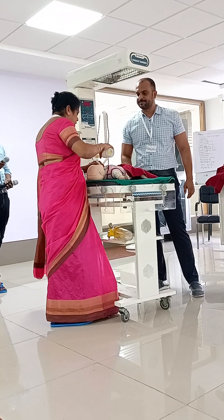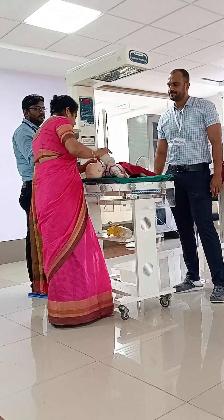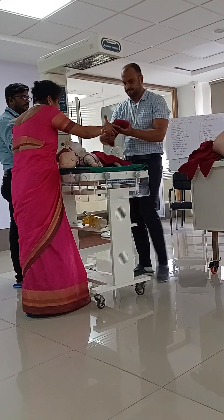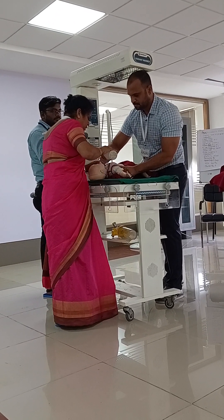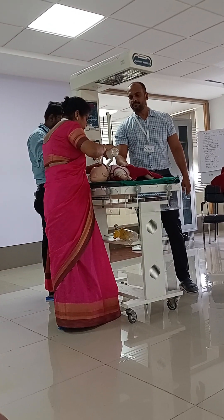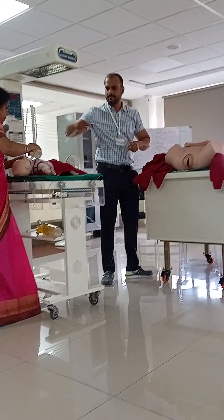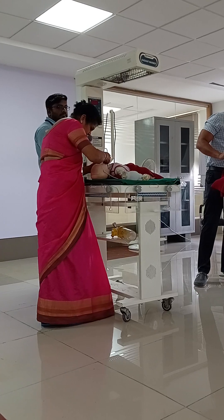After 30 seconds with no chest rise, Dr. Suchitra performs MR steps — mask repositioning and neck repositioning. She asks for the shoulder roll. After MR correction, she continues with 5 rescue breaths, but there is still no chest rise. She then calls for suction — suctioning of the mouth first, then the nose.